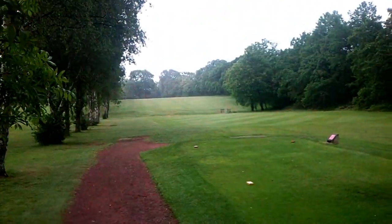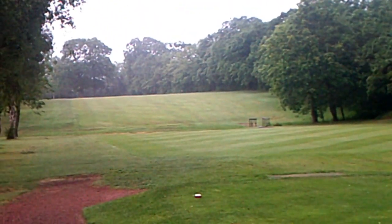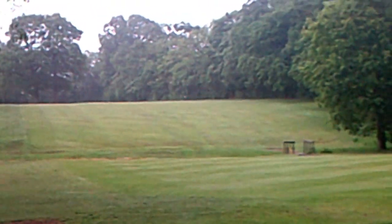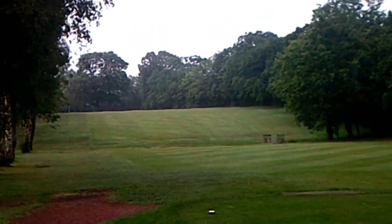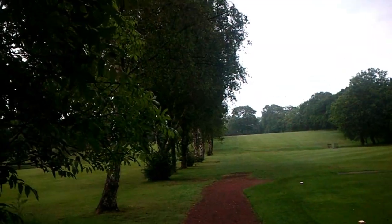So we'll try the fourth hole, which is 421 yards. There are trees to the right, so if you slice again you're going out of bounds. Looking down from the tee — the flag is right down in the corner. You might just be able to see the top of it. So we're going to the fourth hole and I'll pick you up on the fifth. Don't go away.